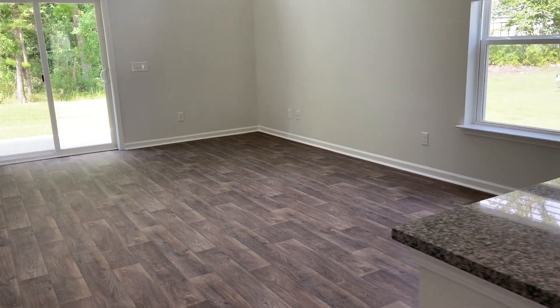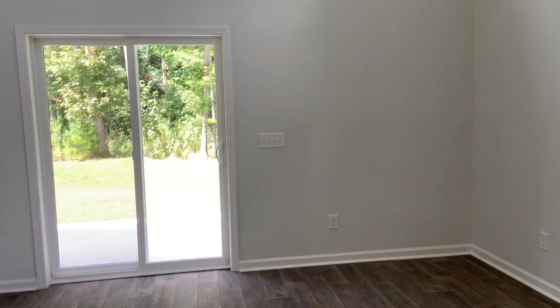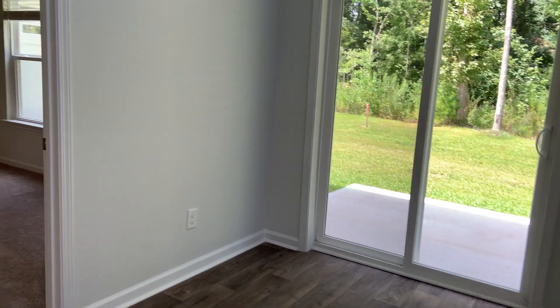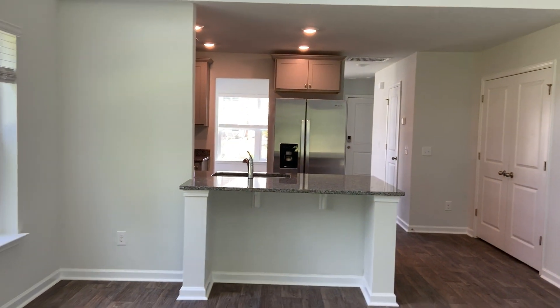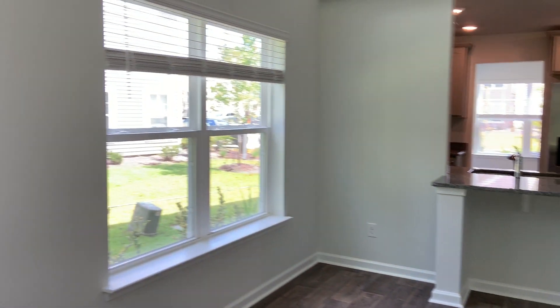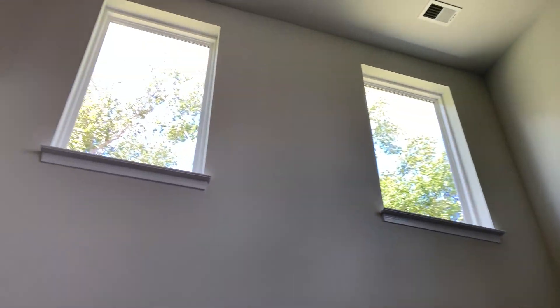You've got a really nice size living area here. You can put some bar stools under the bar. It's a two-story living room, so there's a lot of great light in here.